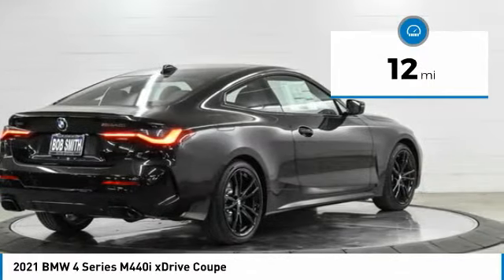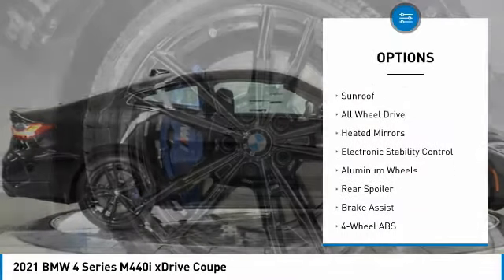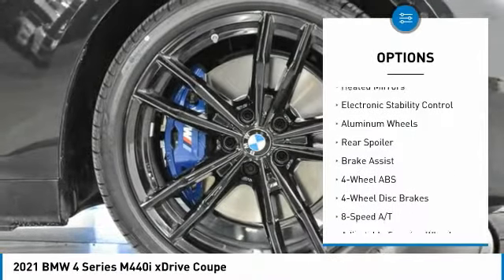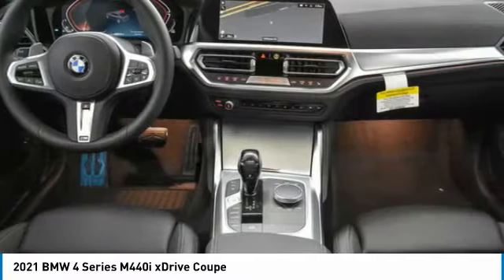Here are some of this vehicle's great options: tire pressure monitoring system, turbocharged, blind spot monitor, sunroof, all-wheel drive, heated mirrors, electronic stability control, aluminum wheels, rear spoiler, brake assist.